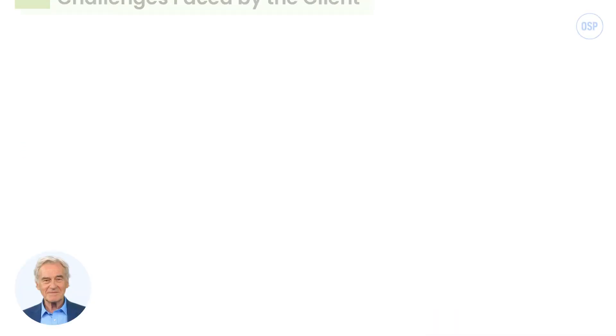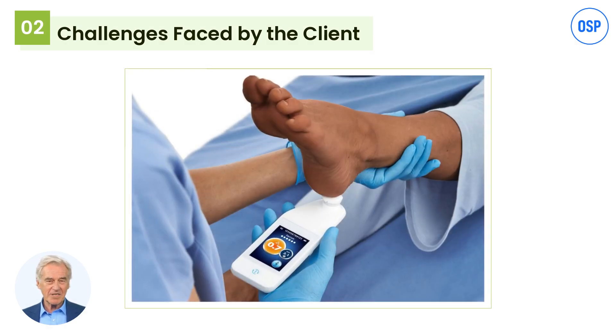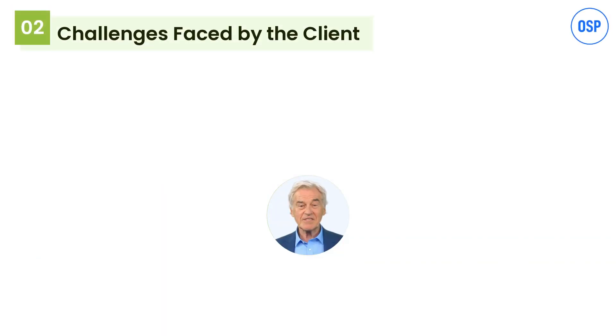Let's see how OSP helped a client with Point Click Care integration. A Canada-based senior care and medical imaging device manufacturing company approached OSP with a requirement of integrating EHR with their medical imaging device. This medical imaging device is a handheld scanning device, and nurses used it to scan specifically the right and left heel and also the sacrum region in patients. After scanning, the data used to get collected at the client's gateway.